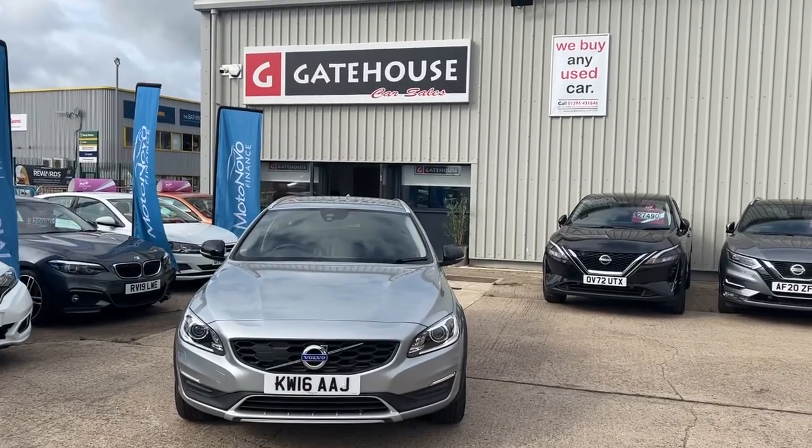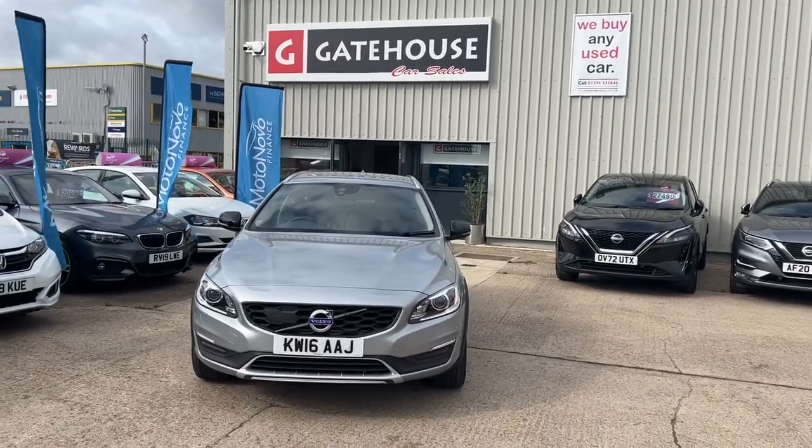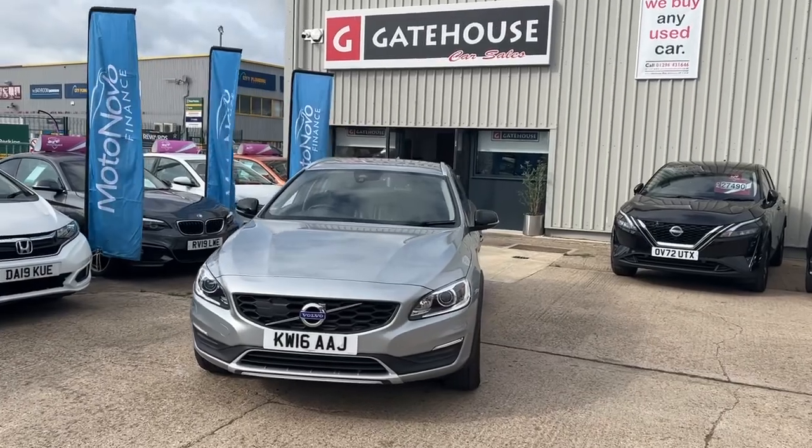A very good morning. It's Tony from Gatehouse Car Sales here in Ellsbury, Buckinghamshire. We are number five Gatehouse Way, Ellsbury, Bucks.